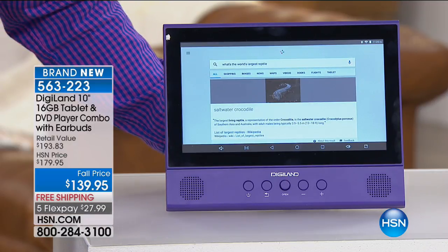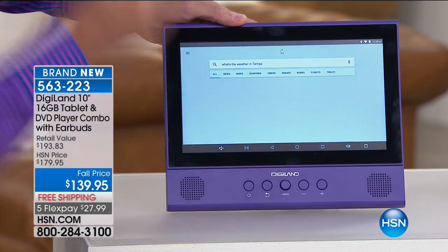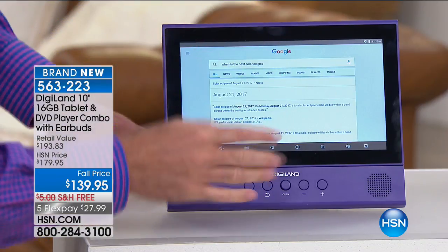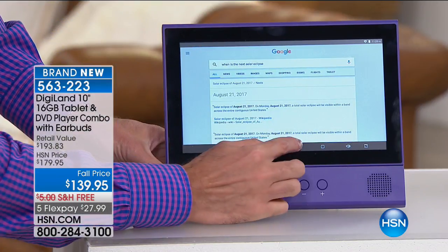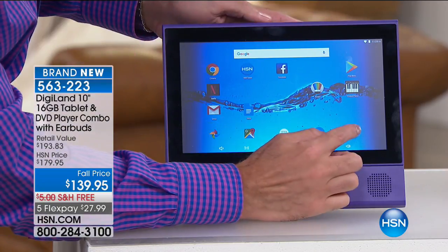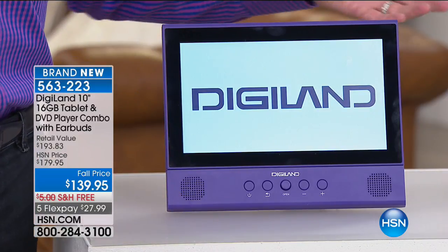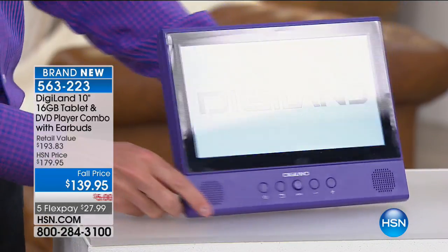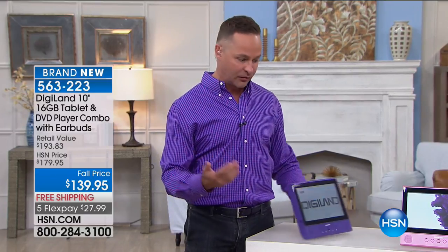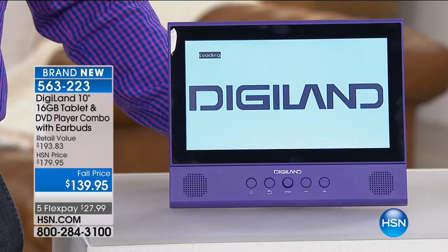Kids will go crazy over this. I want to do another demonstration — another way to show off the voice activation. But first, if you're just joining us, this is also a DVD player. You might think, wow, that's a really cool tablet with a great kickstand. But this is a DVD player as well — that is the thing that absolutely sets it apart. Yes, it's Android Nougat. Yes, it's quad core. Yes, it has 16 gigabytes of memory. Oh, and it's Bluetooth and Wi-Fi.